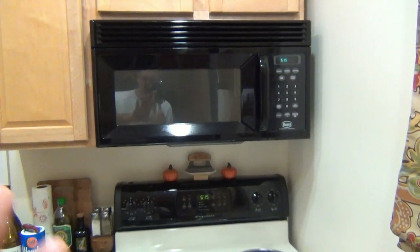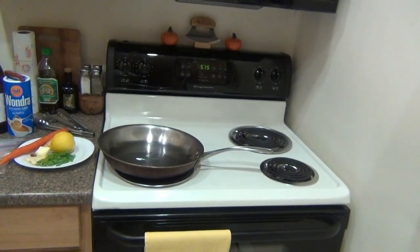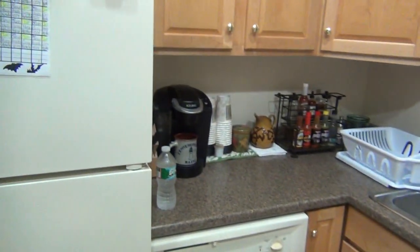It doesn't really serve a purpose, just looks nice. There I am in the reflection — hello. And stove, counter, sink, you know, you get the deal.